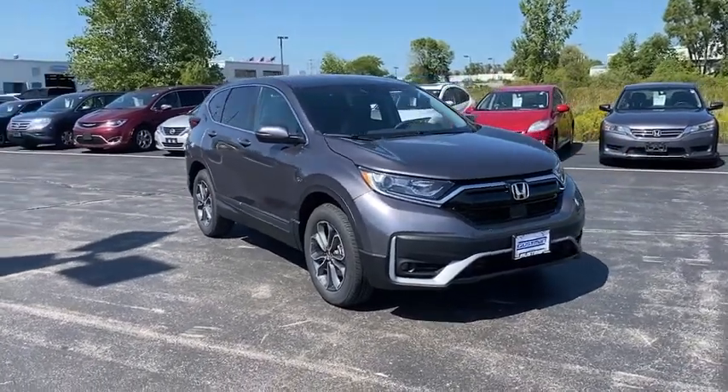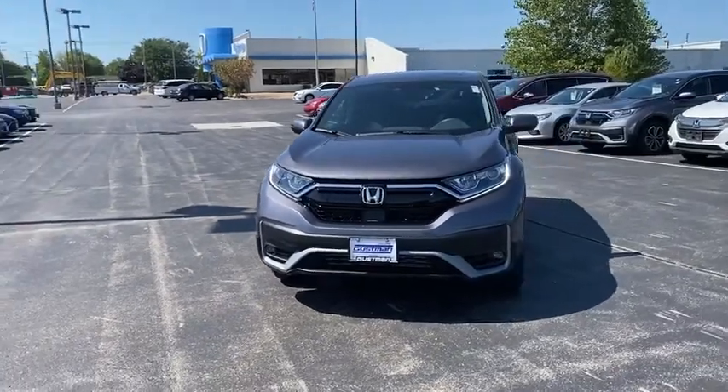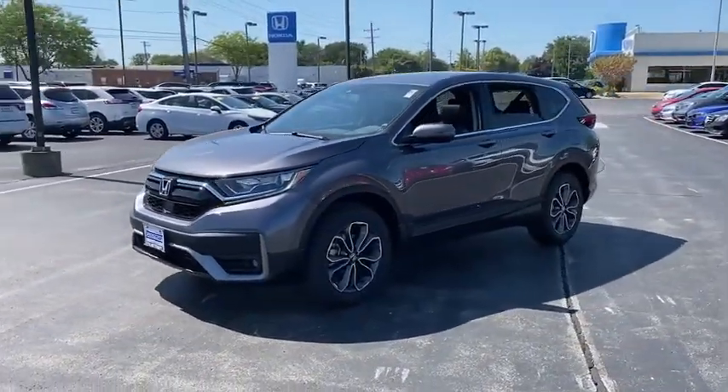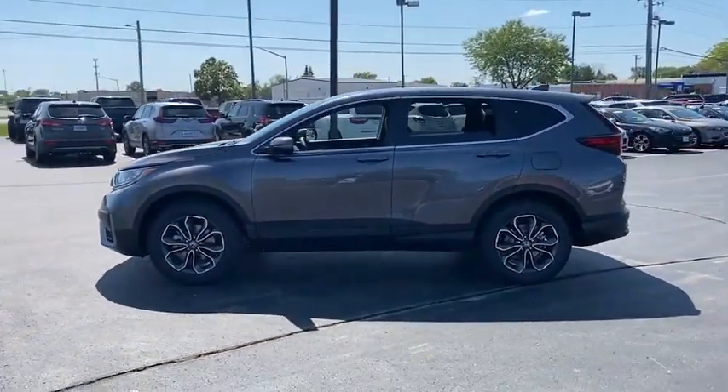Make a great choice today with the 2021 Honda CR-V. The CR-V is a top recommended vehicle because of its car-like driving manners, good value, cool technology, and comfy interior. Here are some of this vehicle's great options.